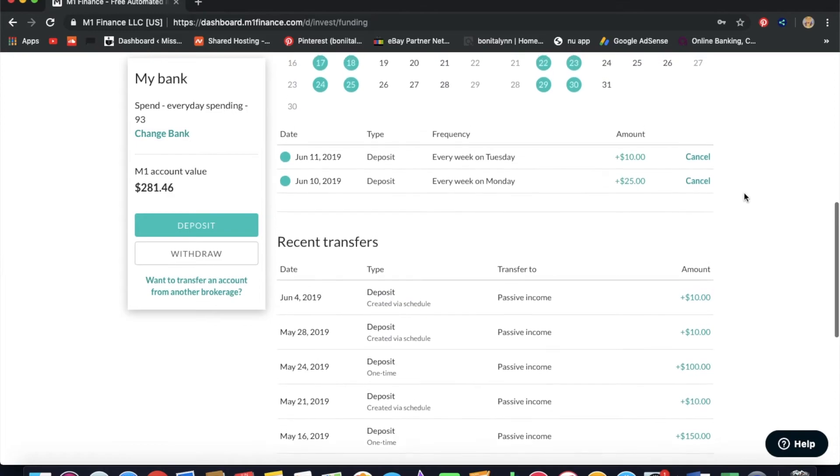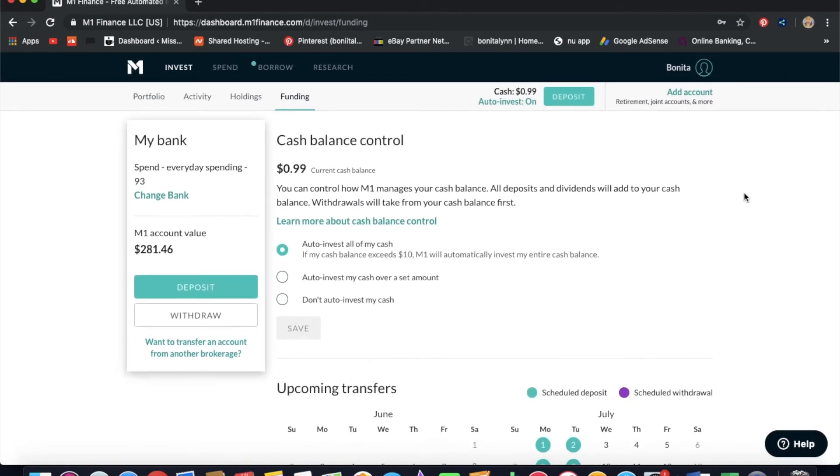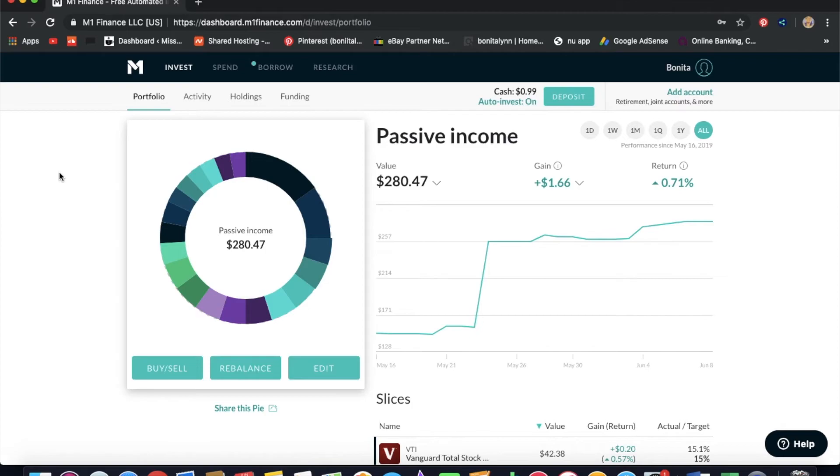I'm already focused on my Roth IRA and real estate, so outside of that this is just a fun little project I can share with you guys. If you're a beginner, I want to show you that investing really isn't that bad — there are downs but there are more ups. The beginning is the most work: you pick your stocks, do your research, create your pie and your allocations, and then you just put money in and the AI does it literally for you.